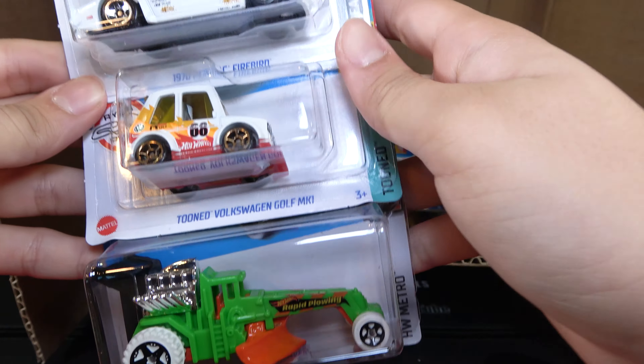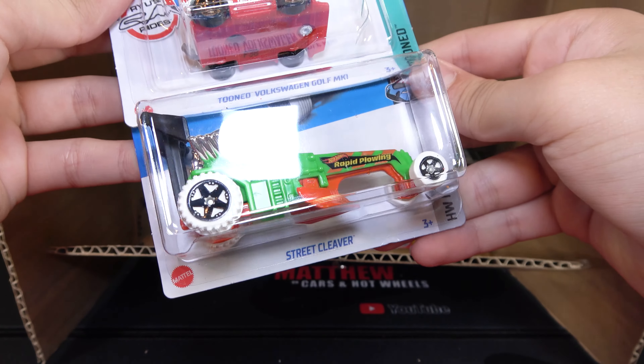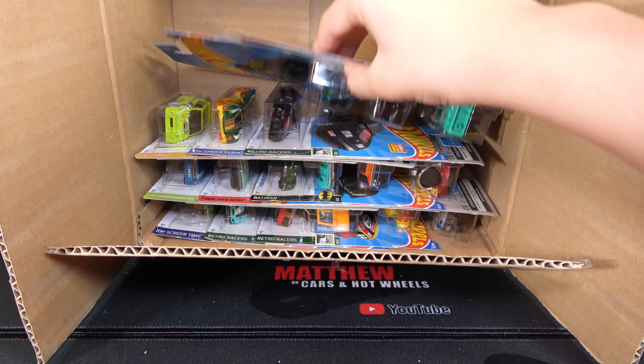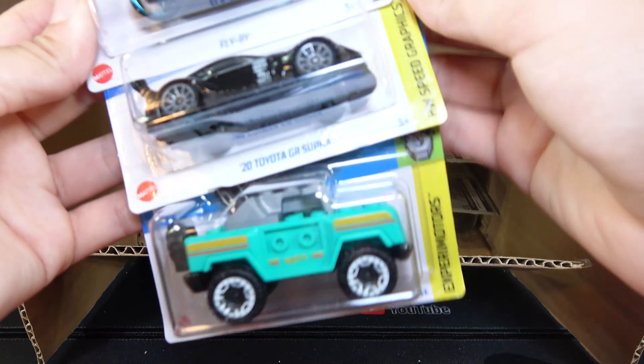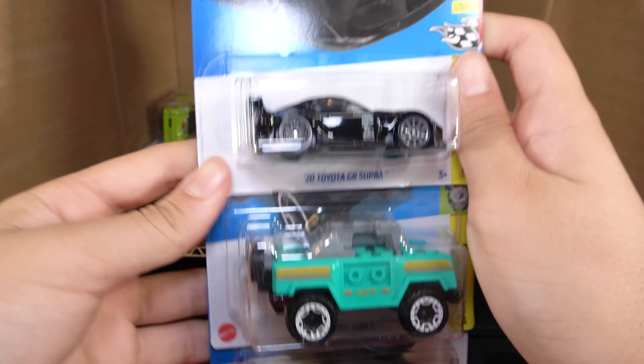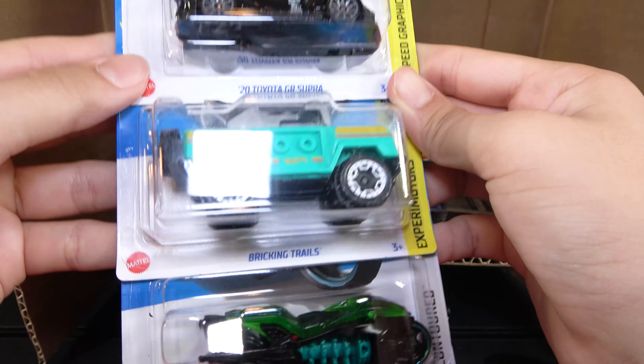Then we have a 1970 Pontiac Firebird, Tuned Volkswagen Golf MK1, and Street Cleaver. Then we have a Flyby and the 2020 Toyota GR Supra — here's another recolor, a pretty cool black Supra. And a Bricking Trails.